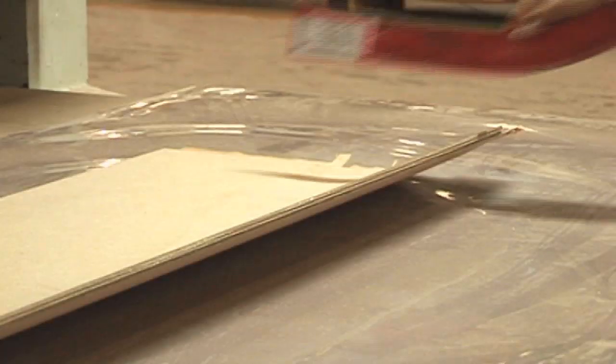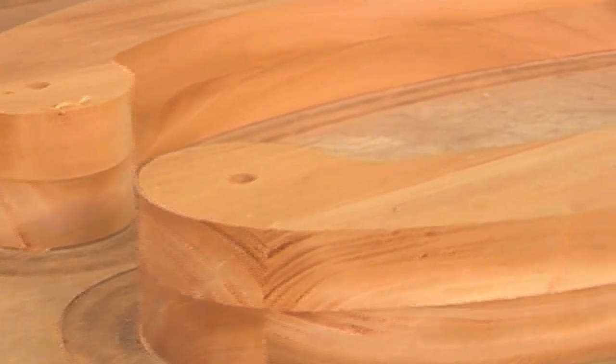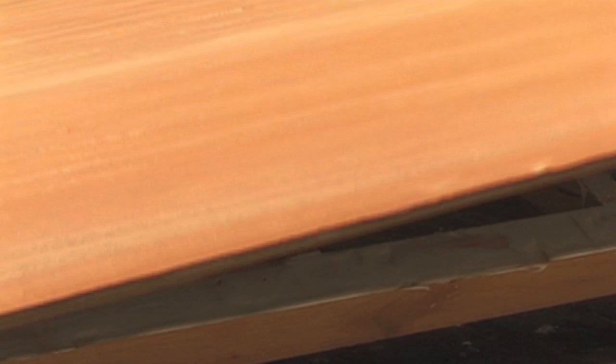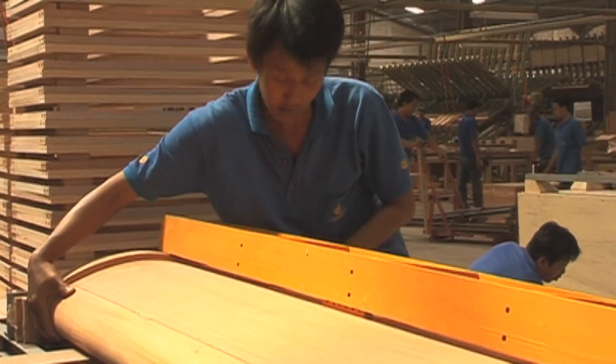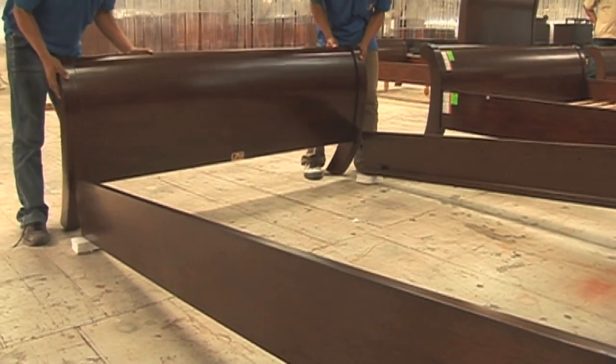The bed features the curve of a traditional sleigh bed, as well as Queen Anne turnings, with a new, beefier construction, more interior room — it's high up and has more functionality. Really well proportioned.